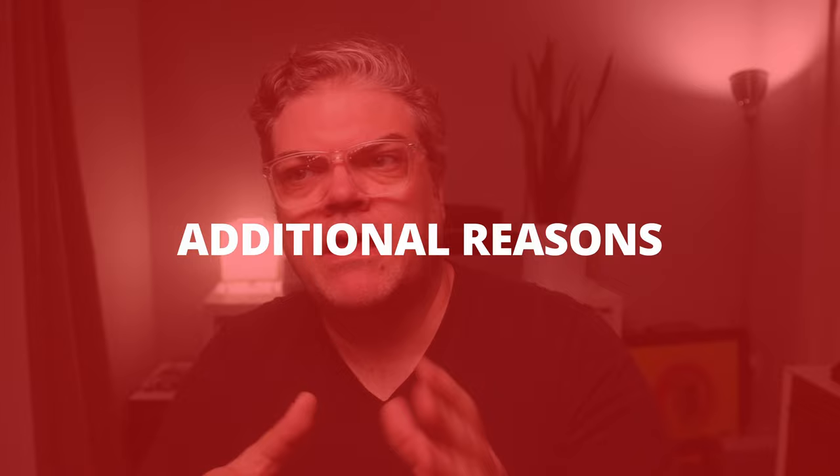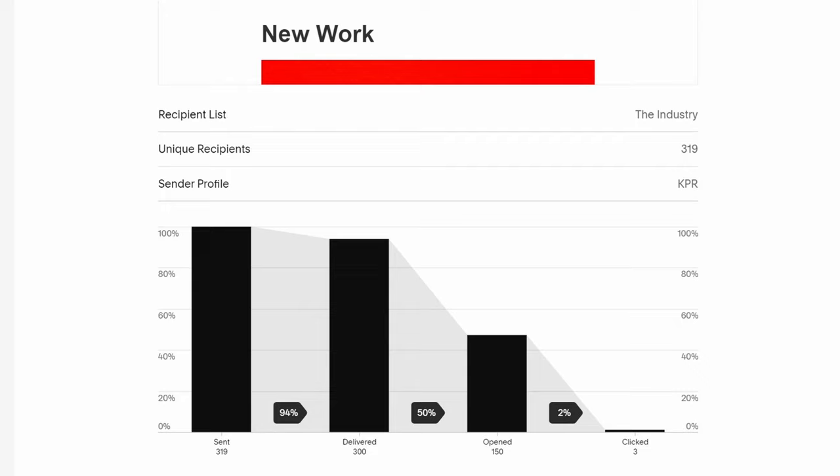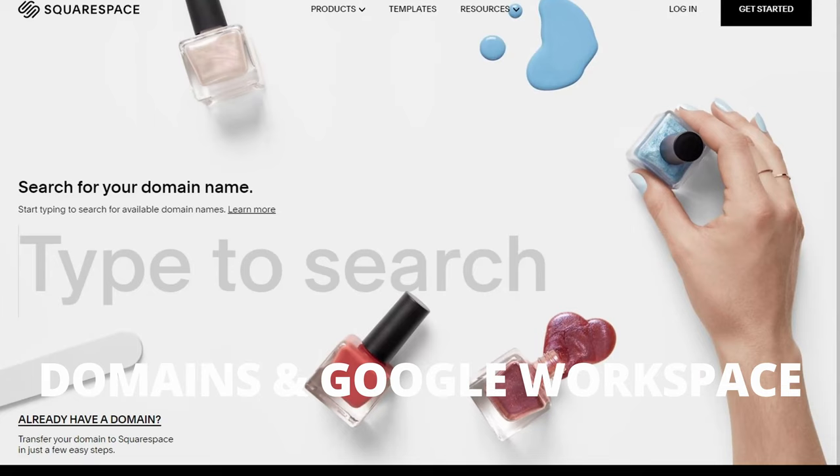Finally, some bonus features worth mentioning. First: integrated email campaigns. I use Squarespace for my monthly emails to art buyers, producers, art directors, and other contacts. It's just as easy to use as Squarespace itself — all my images are already there, and the metrics make open and click rates easy to understand. On domains and Google Workspace: you can get your domain through Squarespace and connect it to Google Workspace. Personally, I use Hover for all my domains and email addresses — Hover makes it incredibly simple to connect to Squarespace, and I prefer keeping these things separate.